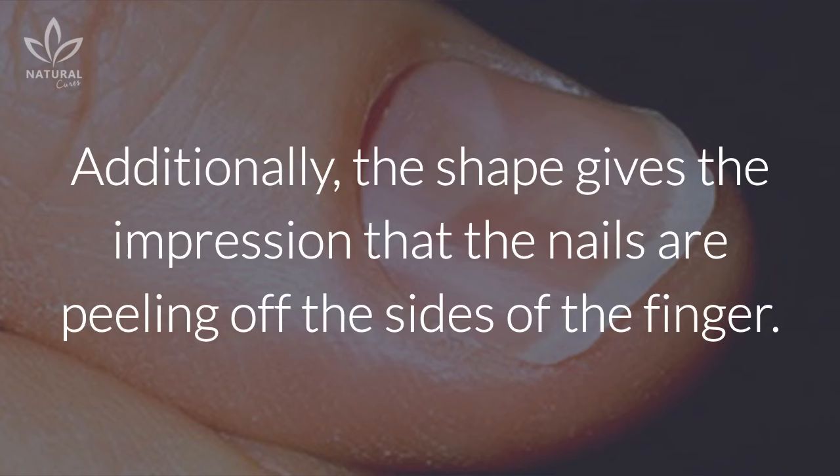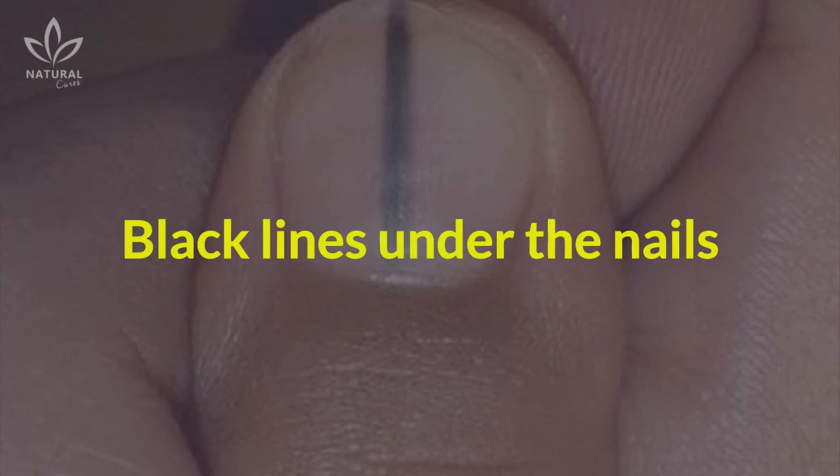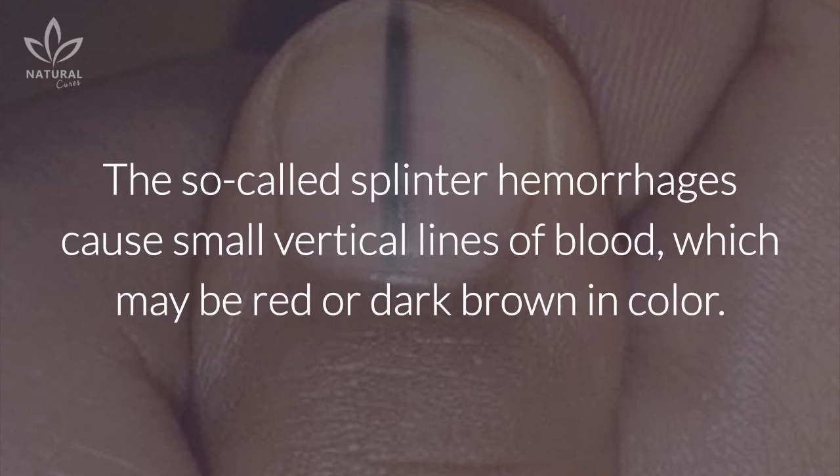Additionally, the shape gives the impression that the nails are peeling off the sides of the finger. Spoon-shaped nails may also be a sign of anemia, hypothyroidism, or liver disease.